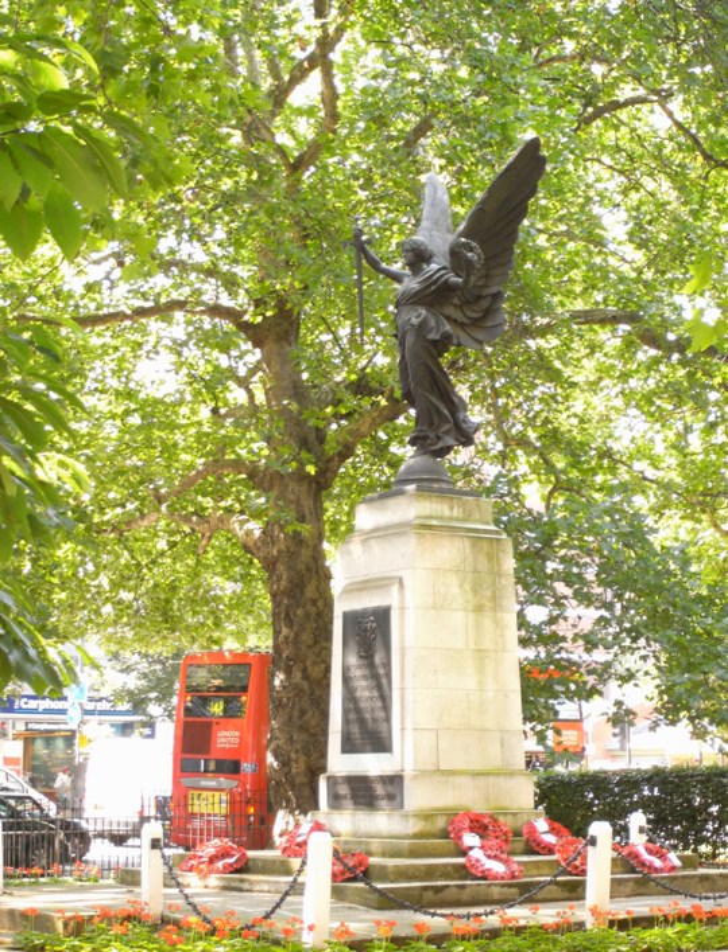The origins of the name Shepherds Bush are obscure. The name may have originated from the use of the common land as a resting point for shepherds on their way to Smithfield Market in the City of London. There appears to have been an ancient custom of pruning a hawthorn bush to provide shelter for shepherds protecting them from the elements as they watched their flocks. Alternatively, the green may simply be named after a local landowner.